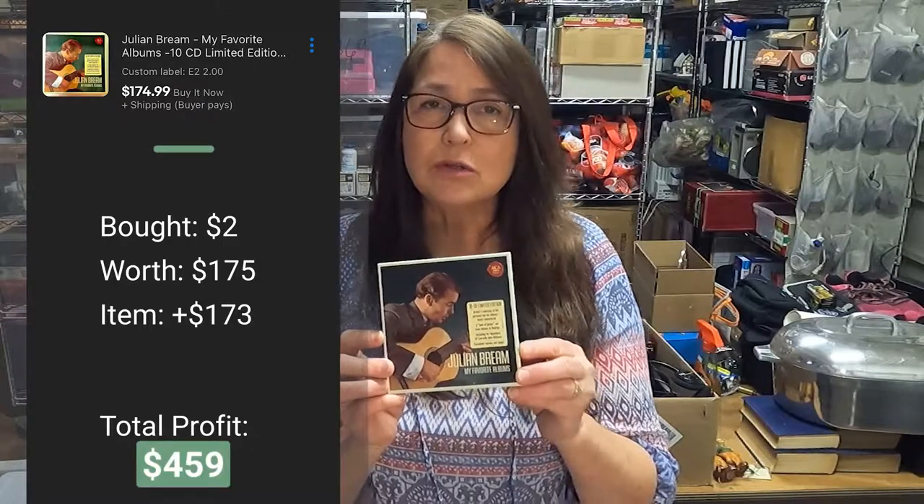Next is this Julian Bream artist guitar player set. I purchased this on the last day of an estate sale — everything was half off — and I ended up paying $2 for this set. There were two sold comps: one for $175 and the other for $200. They are in mint condition. It looks like the plastic has been taken off but I checked each disc and none of them appear to have ever been played.